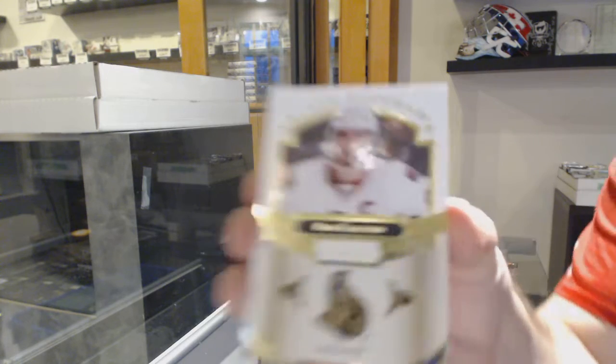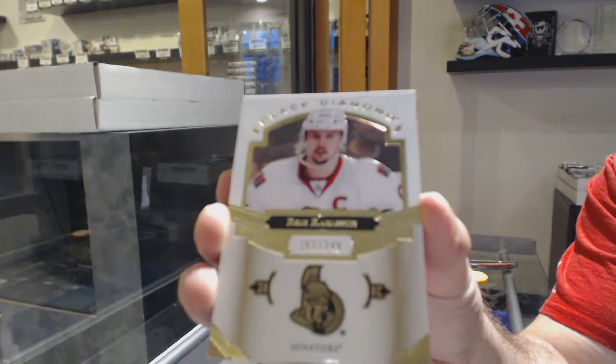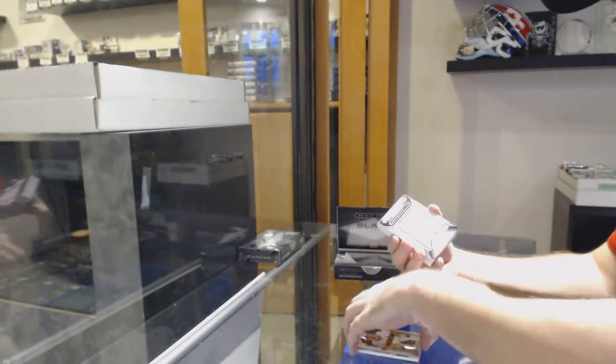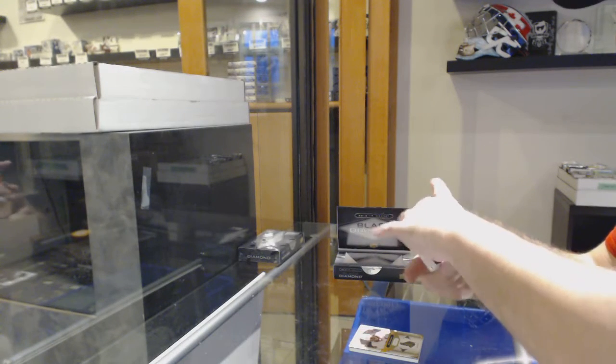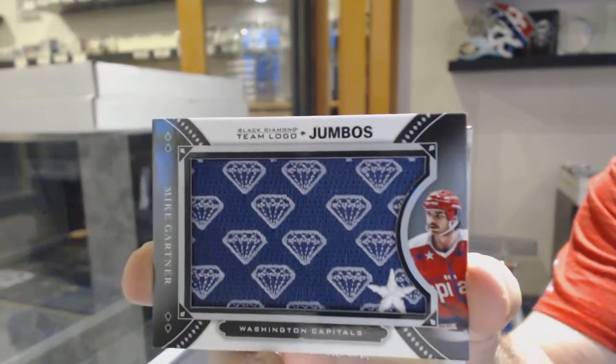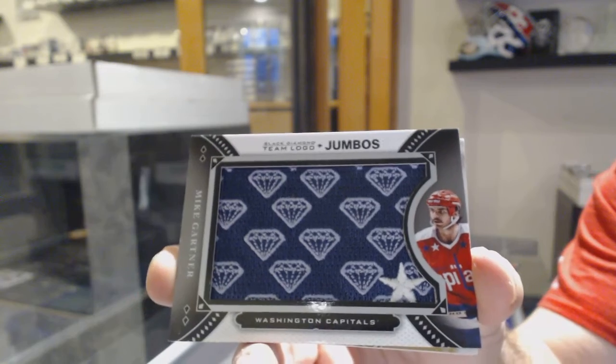We've got for the Senators, $249, Eric Carlson. Team Logo Jumbos for the Capitals, Mike Garner. Team Logo Jumbos, Mike Garner.